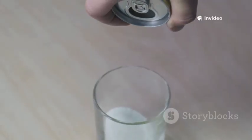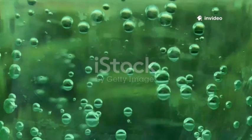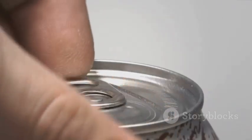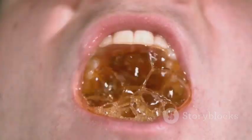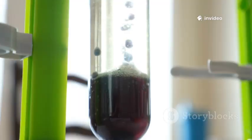Let's start with the basics. That sweet tingly feeling on your tongue? That's carbonic acid, created when carbon dioxide is forced into water under pressure. When you crack open a can, those bubbles escape, tickling your mouth and making your taste buds wake up. It's science, but it feels like magic.